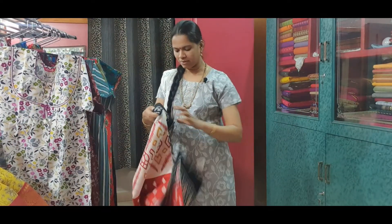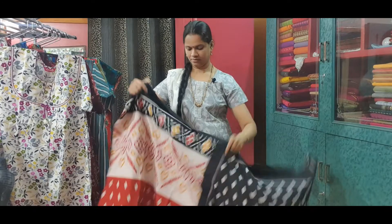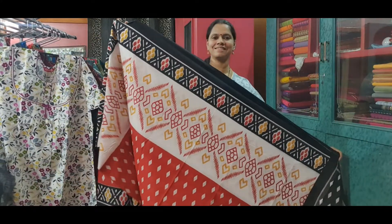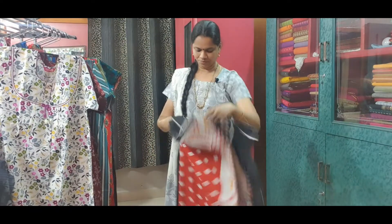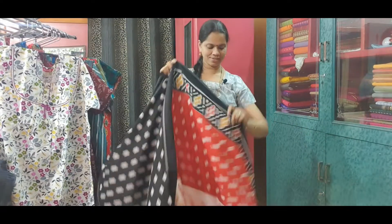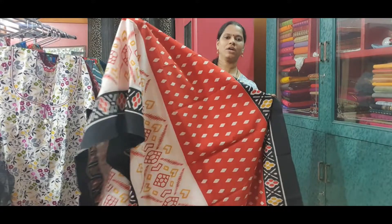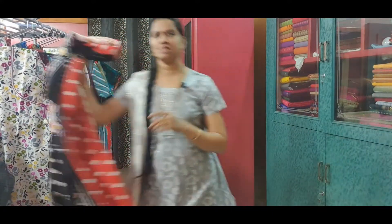The next one is a malmal cotton saree. This is the saree, and this is the pallu. The entire saree is like this — red on top and white on bottom. This saree is priced at Rs. 720.